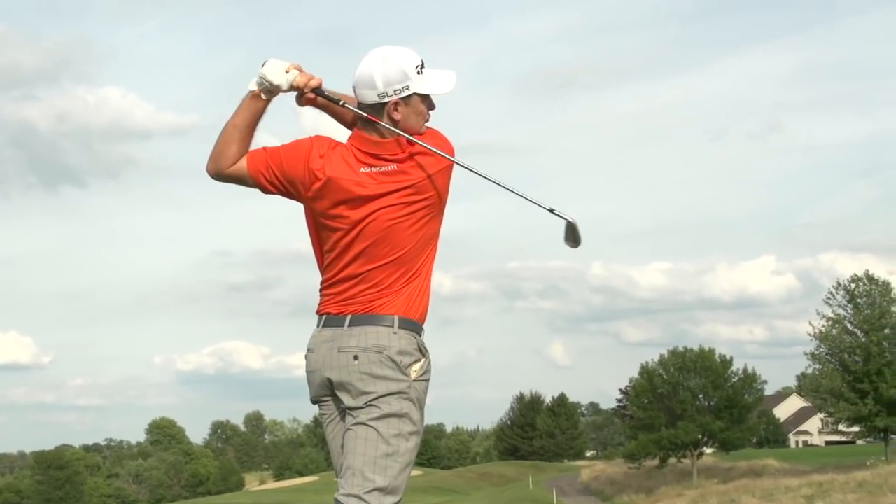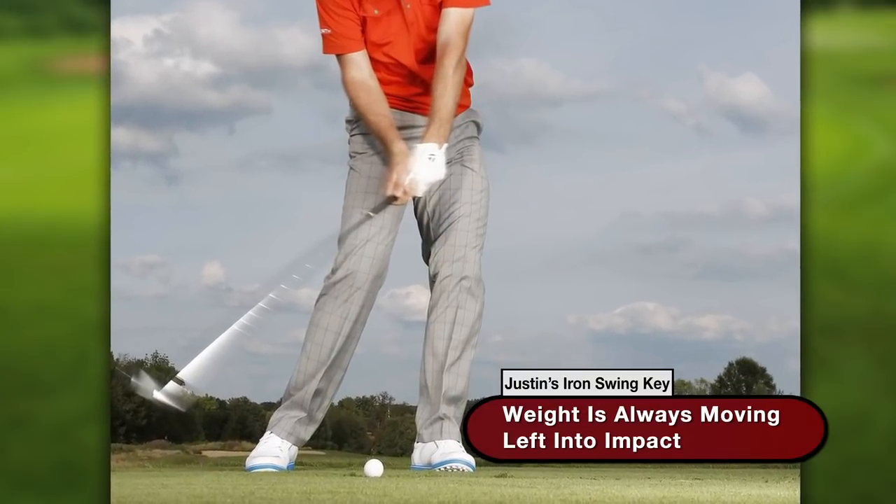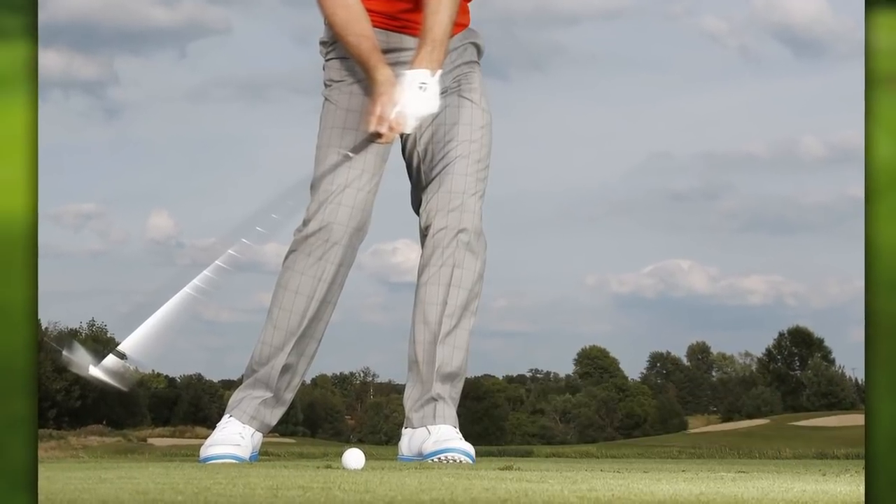To get forward lean, you have to get your weight onto your left side. If you're hitting from your right leg, you're always going to flip it. So basically, really getting through the shot and feeling like post-impact you've got 90% of your weight on your left leg — I think if you do that, you're going to at least give yourself a chance to make a good impact.